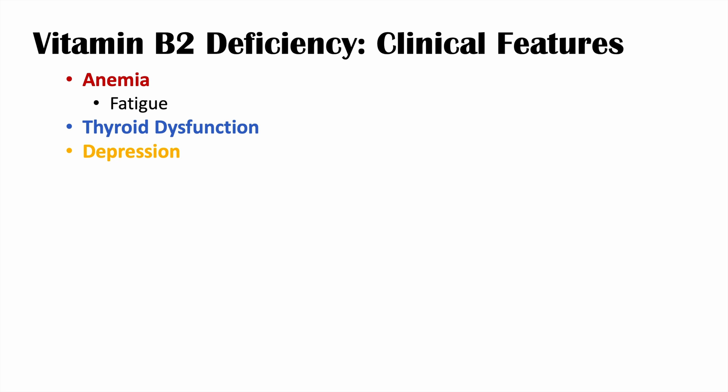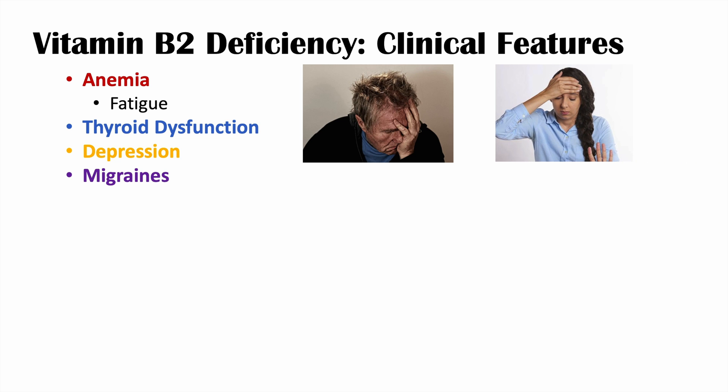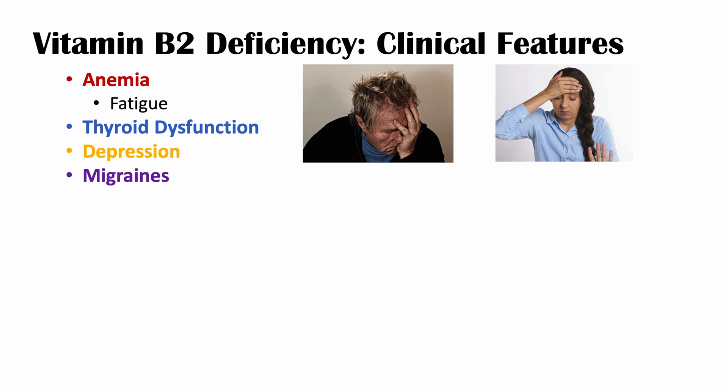What are the clinical features of vitamin B2 deficiency? We'll see anemia, which leads to fatigue, as well as thyroid dysfunction and depression. Migraines may be a sign of riboflavin deficiency. Certain eye conditions are also associated — specifically cataracts, glaucoma, blurry vision, and night blindness.